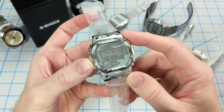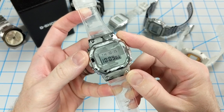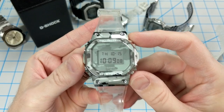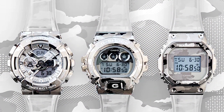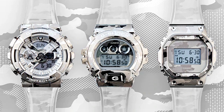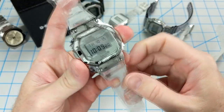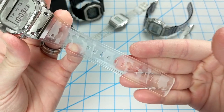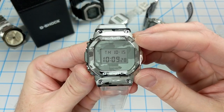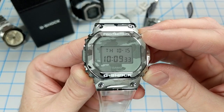Let's hop on over to Casio's latest G-Shock release — this is the GM5600SCM1, which is one of a trio of their new metal-covered series, which also includes the GM110 and the GM6900. All of these watches feature a camouflage pattern on the translucent band, the dial, and the stainless steel bezel. Casio tells me that this bezel is forged, cut, brushed, and polished, and then given a camouflage pattern using a laser.